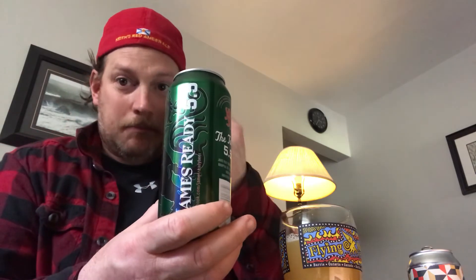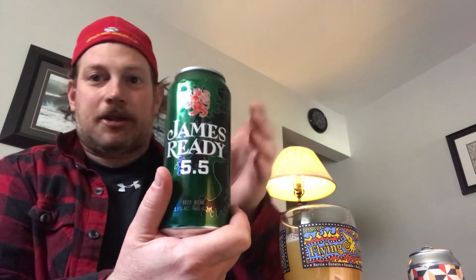Instead of my normal beer — this is my normal beer. James Reddy, which is brewed by Moosehead. It's 5.5% alcohol. This is what I usually drink when I'm not doing reviews. If I'm going to have a beer or two in the evening, I drink some James Reddy. That's my go-to beer.